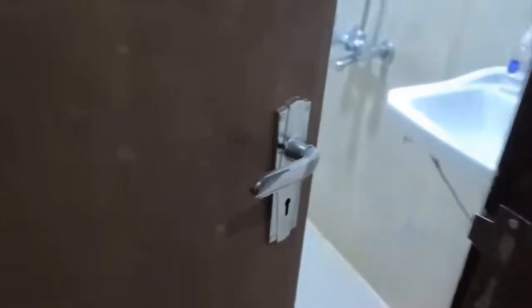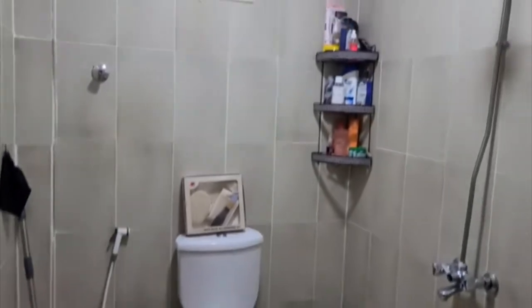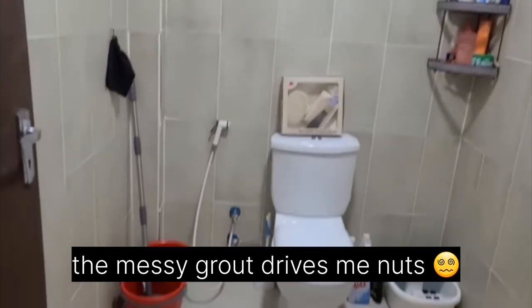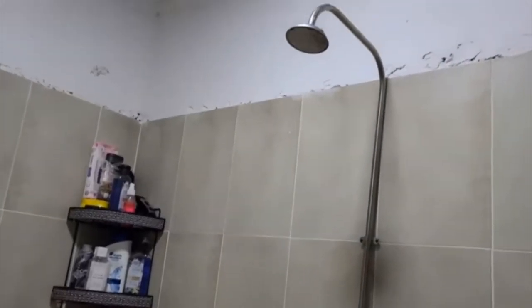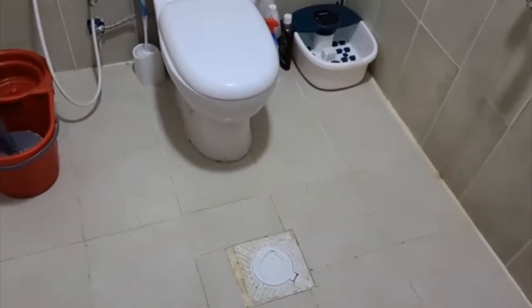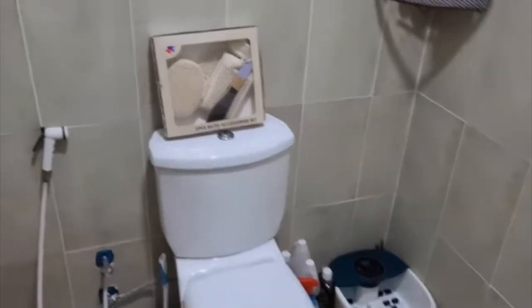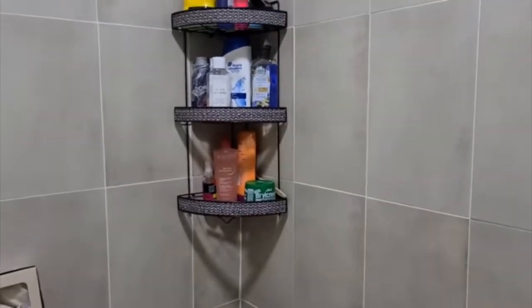Here are the light switches for the bathroom, and here's the bathroom door — it has a key for a lock. Here's the bathroom: we have a fan, and bathroom crocs because the floor can get wet. As you can see, the shower is in the bathroom with no tub, so the water drains into this drain. We have the bidet hose, the toilet, a foot soaker, and here in the corner are the toiletries for the shower, and the sink.